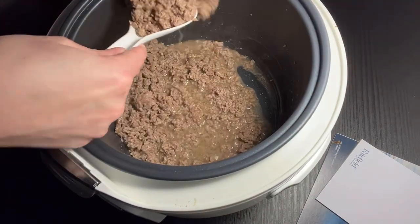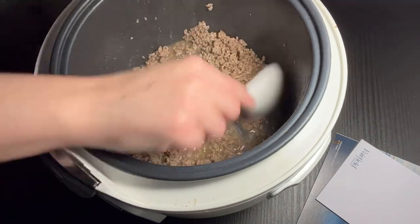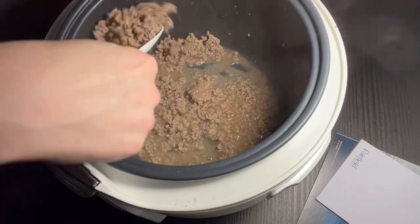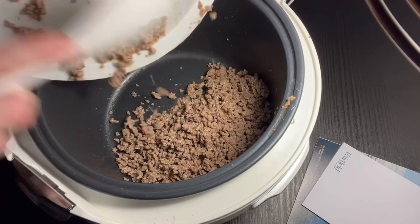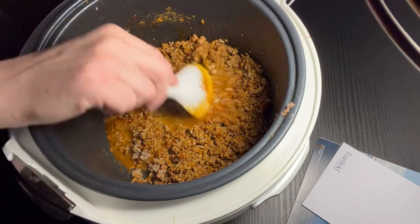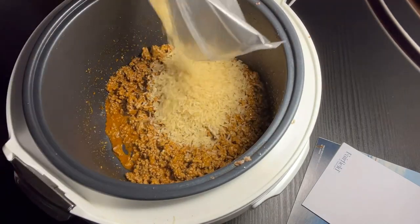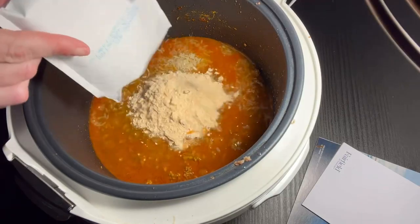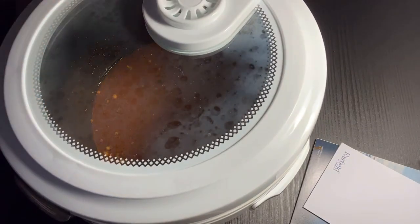Once my beef was browned, I tried to remove as much of the fat as I could. I actually drained some of it off into a coffee cup because I don't want to pour it down the hotel sink, so I just dispose of it in the trash once it's solidified. I added my drained beef back into the multi-cooker along with the taco seasoning and a splash of water, and I let this cook for just a couple of minutes so the taco seasoning can bloom. Next, I added in the bag of rice, two cups of water, and the seasoning packet from the rice. At that point, I switched the multi-cooker over to the rice feature, closed the lid, and allowed it to cook until it said it was done.